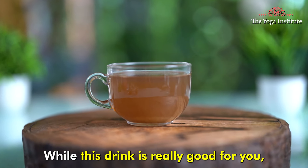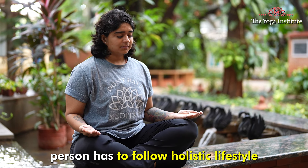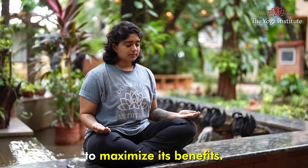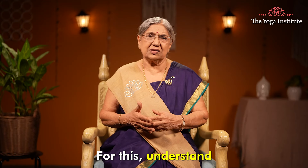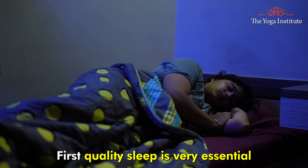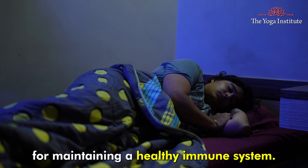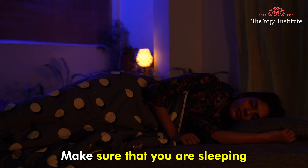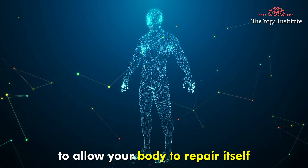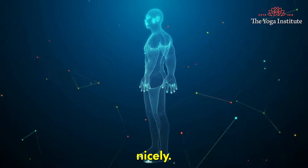While this drink is really good for you, a person has to follow a holistic lifestyle to maximize its benefits. For this, understand certain things. Quality sleep is very essential for maintaining a healthy immune system. Make sure that you are sleeping at least 7-8 hours to allow your body to repair itself nicely.